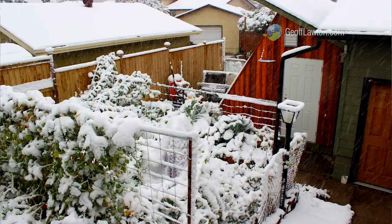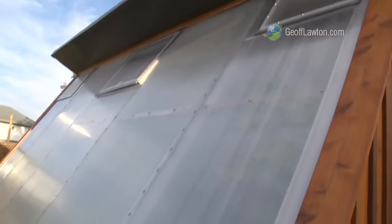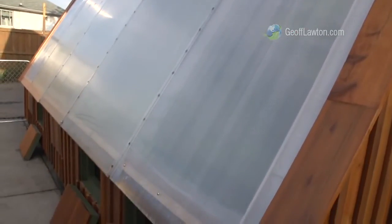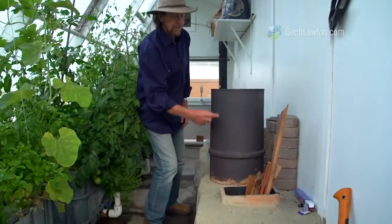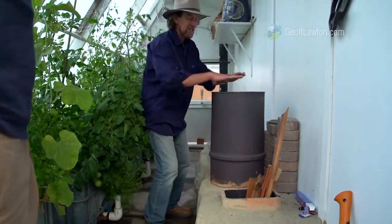We get down to minus 40 on a regular basis, so the first thing we actually undertook on this property was to retrofit the entire house. The rocket stove sucks the air through and back down again, so this is a heat exchanger.